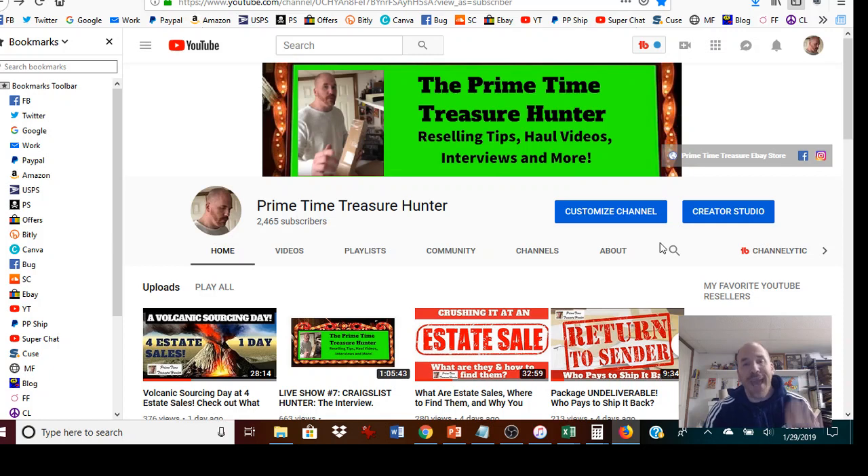A bad sign is if you look at estate sale pictures and see just a few items in a room with a crazy price on the sticker when you zoom in. On a sale like that, you may want to wait until the end when prices are discounted. Like at the Volcanic Sourcing Day video, I purposely went at the end because that dealer allows half price on items $25 or less at the end of the sale, though he doesn't haggle during regular sale time.